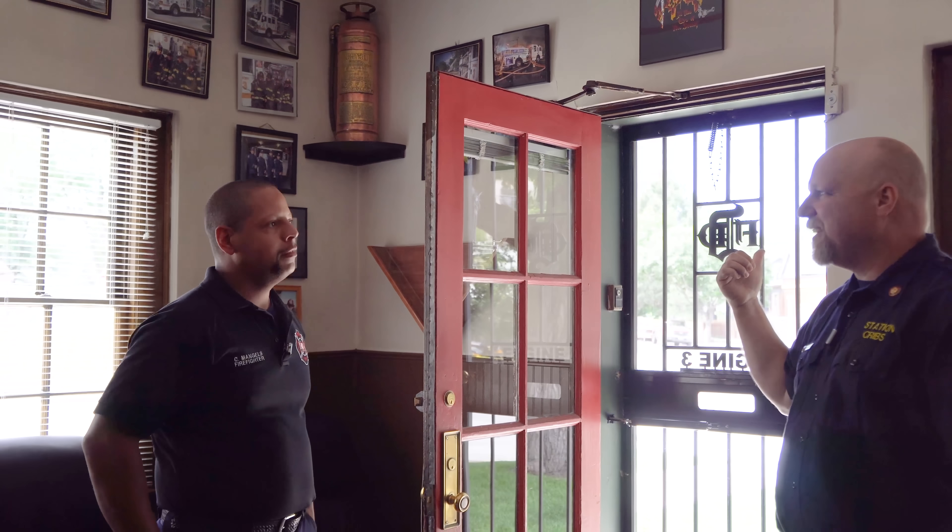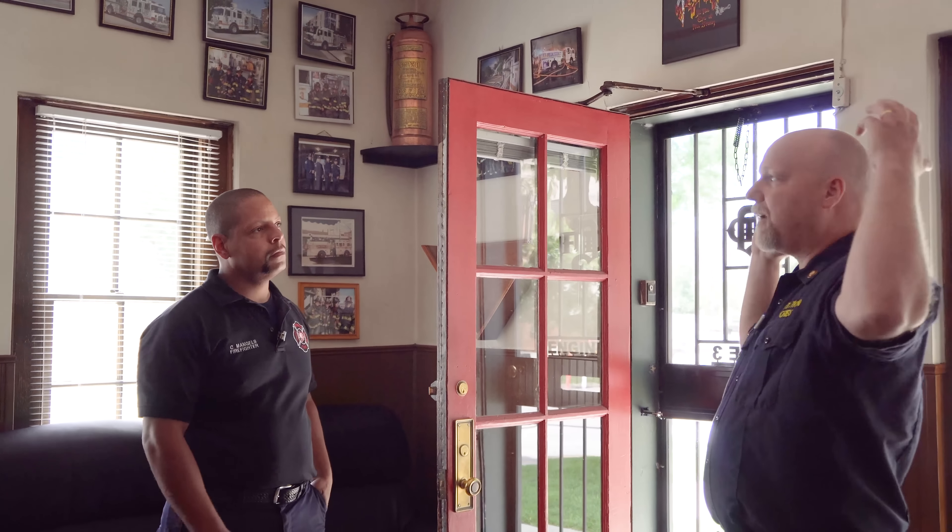Chris Bengals. Nice to meet you, Chris. Thanks for inviting us in. Driving up, it was absolutely beautiful going through the city. We went by the Rocky Stadium there. Yes, came right down through the city. It's a beautiful city, and right next to you, you have all kinds of high-rise buildings.